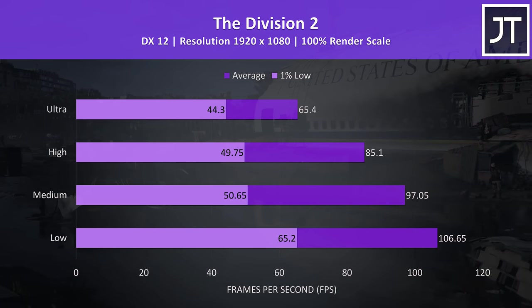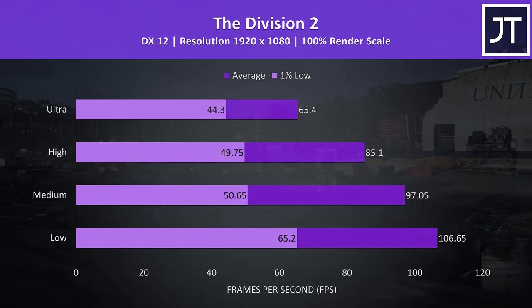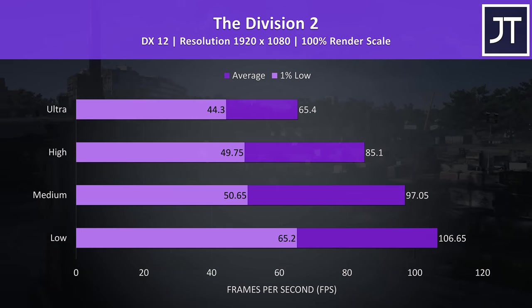The Division 2 was also tested with the built-in benchmark, and 60 FPS at the highest ultra setting preset seems fair for another more demanding title.